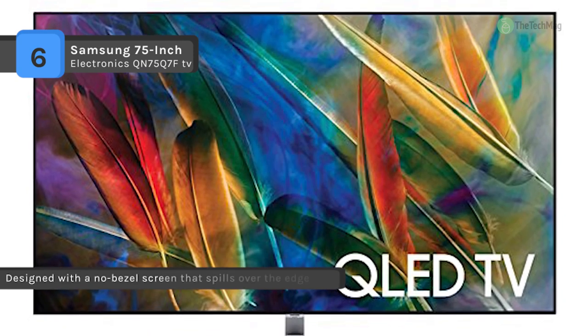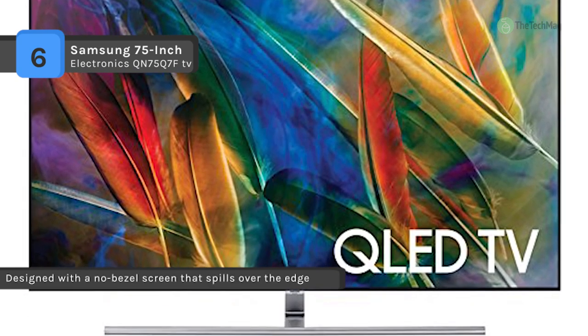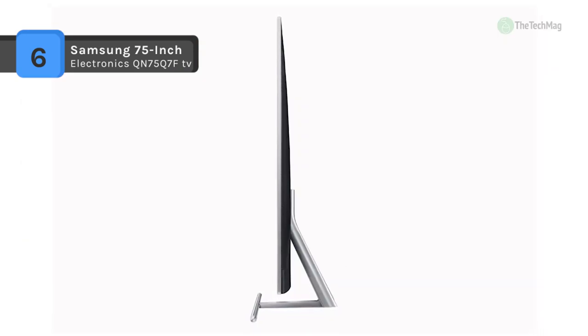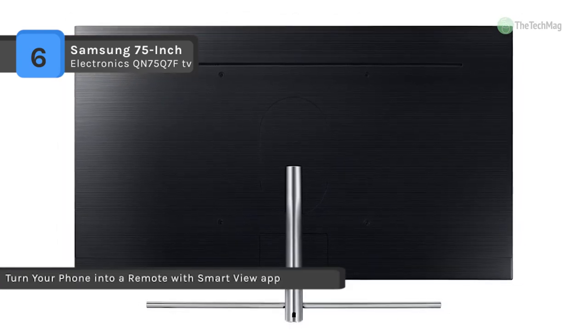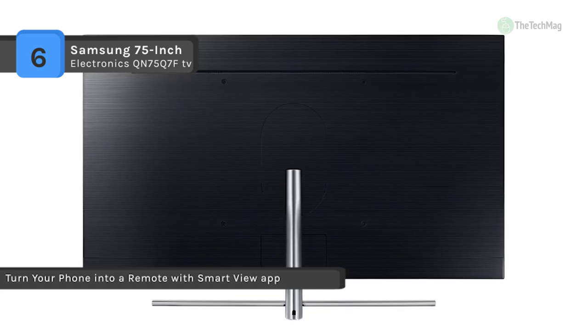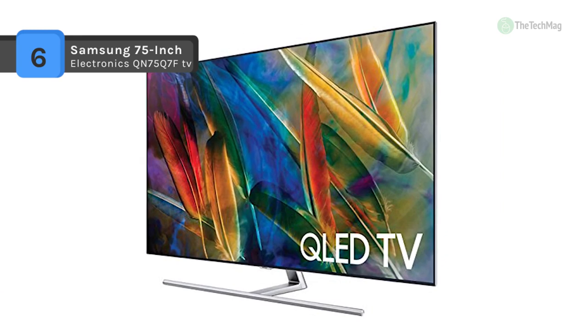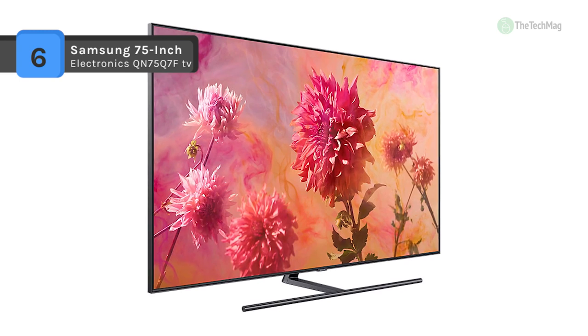The no-bezel design and clean back look beautiful front to back, whether mounted on a wall or sitting on a stand. The Smart View app allows you to control your TV and streaming services, plus push content from your phone onto your TV. It also has a feature of screen mirroring with your other compatible smart devices such as your smartphone and tablets. Watch it all on a beautiful TV with 360-degree design that elegantly fits into your home, whether mounted on the wall or a TV stand.